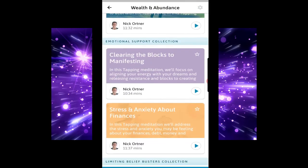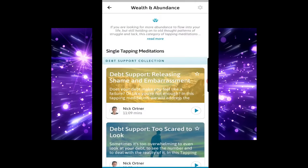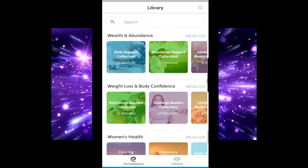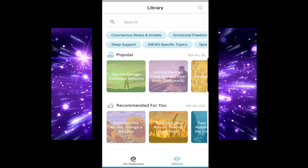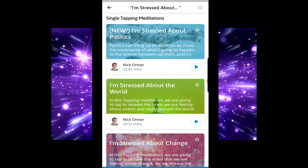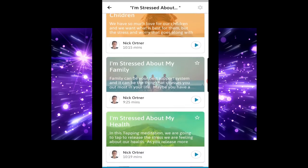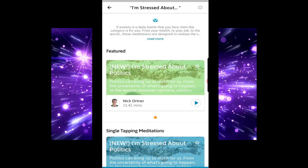You can see all ten. And up at the top here you have your topics. So you can go straight to 'I'm stressed about' — Politics, quite fitting at the moment, Family, Health, Money — to tap away those stresses from there.